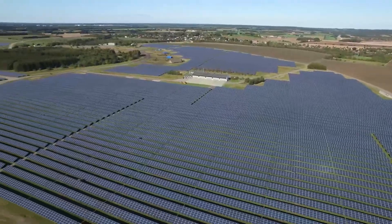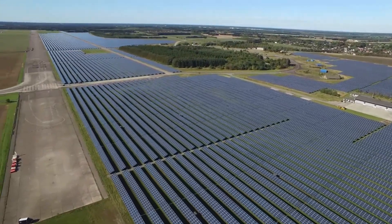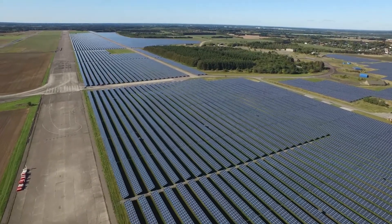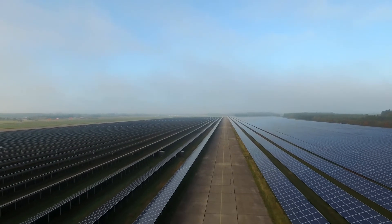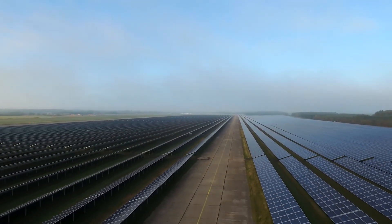Delta is proud to have contributed to this clean energy solution with its solar inverters and technical expertise. Delta's renewable energy solutions empower the low-carbon economy worldwide.